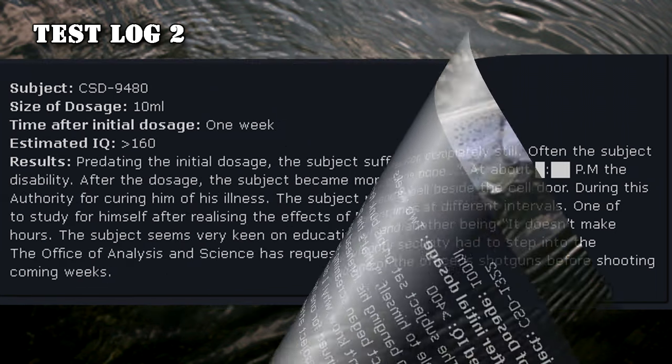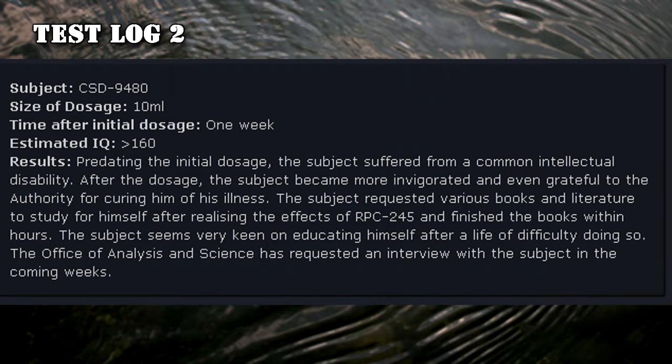Test Log 2 — CSD-9480. Size of dosage: 10 mL. Time after initial dosage: 1 week. Estimated IQ: 160. Predating the initial dosage, the subject suffered from a common intellectual disability. After the dosage, the subject became more invigorated and even grateful to the Authority for curing him of his illness. The subject requested various books and literature to study, finishing them within hours. The subject seems very keen on educating himself after a life of difficulty doing so. The Office of Analysis and Science has requested an interview with the subject in the coming weeks.